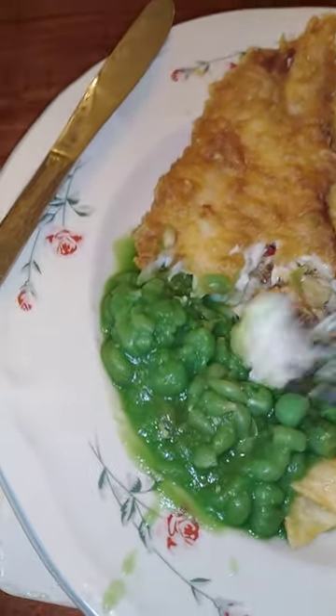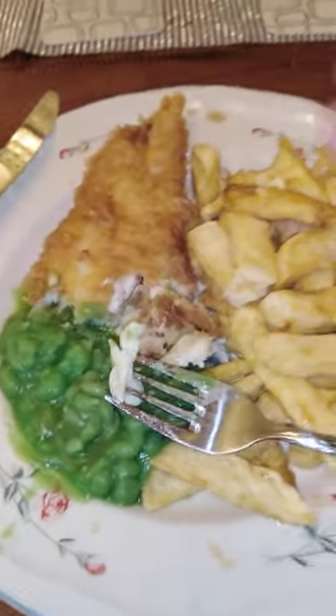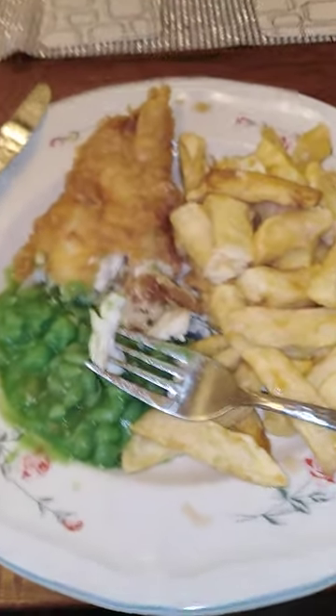So here we have a classic dish of fish, chips, and mushy peas. If you're in Bolton, come and have a look at Real Fish and Chips on Dean Road. Thank you for watching, bye bye.